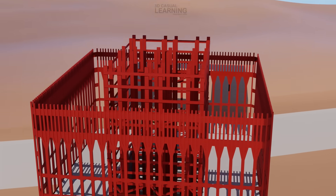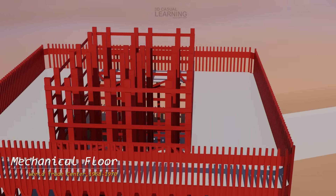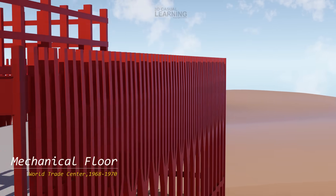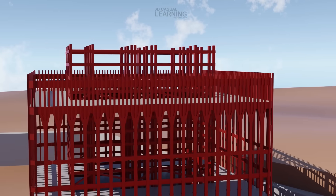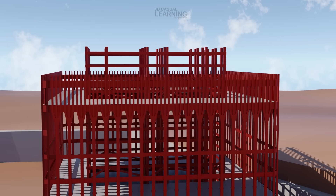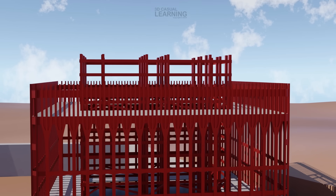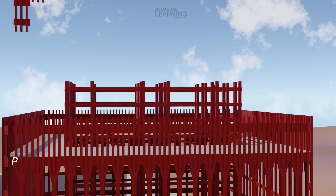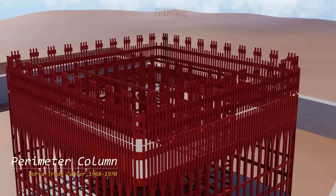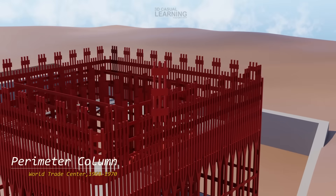Level 7 to 8 was primarily a mechanical floor dedicated to housing essential building systems such as HVAC, electrical, and fire safety equipment. Other mechanical floors were located at levels 41 to 42, 75 to 76, and 108 to 109. These floors were not accessible to the public but were a crucial part of the building's infrastructure. On top of that is Level 9. There were 236 perimeter columns around each floor, forming a rectangular grid with 59 modules on each side.